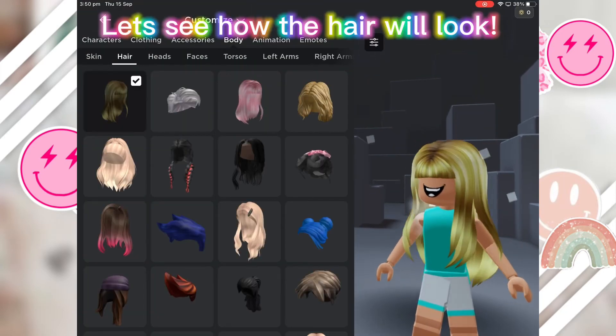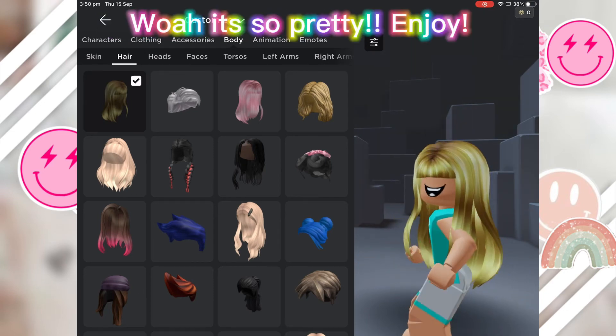Let's see how the hair will look. Wow, it's so pretty! Enjoy!